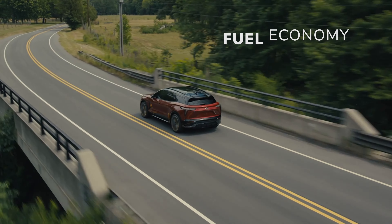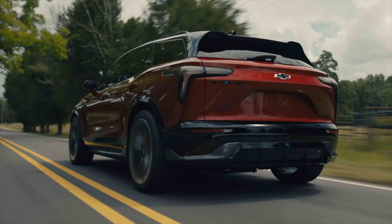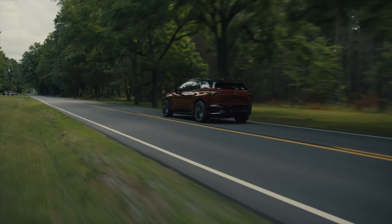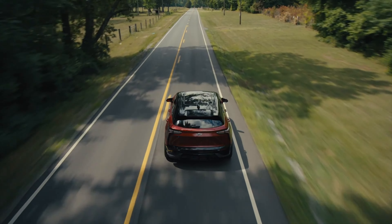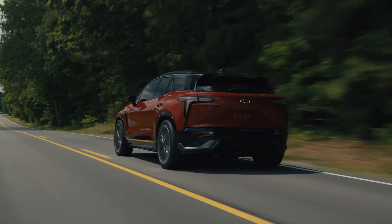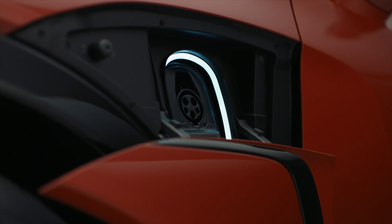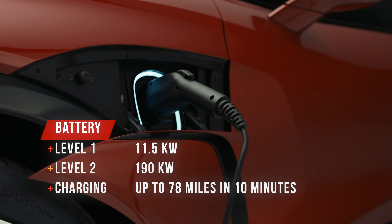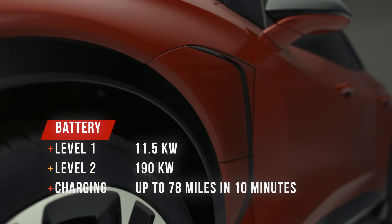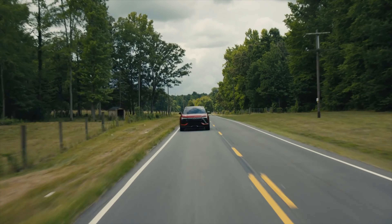The heart of any electric vehicle is its battery, and the Blazer doesn't disappoint. It comes equipped with three battery pack options delivering anywhere from 247 to 320 miles of range. The exact range may vary depending on factors like driving conditions and trim level, but Chevy hasn't announced specifics yet. Charging the Blazer is convenient, with support for fast charging capabilities of up to 190 kilowatts. This means you can recharge the battery relatively quickly at public charging stations, getting up to 78 miles of range in just 10 minutes.